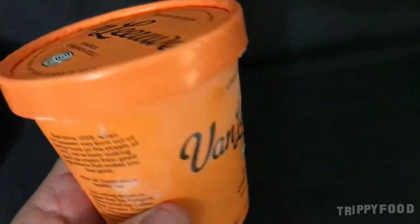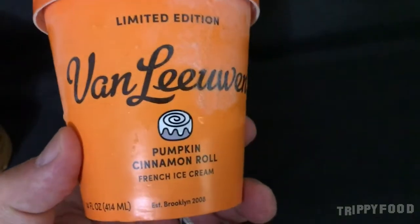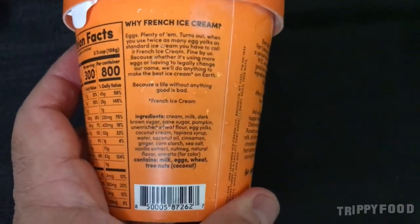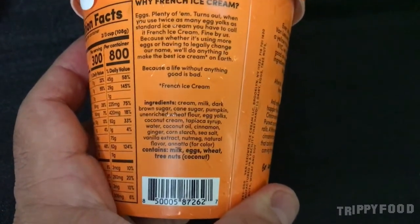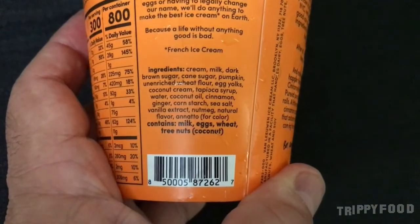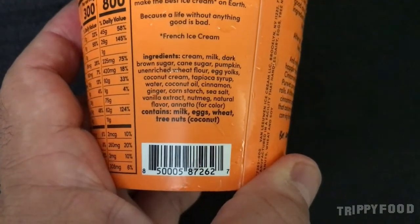And then this one is obviously seasonal. This is limited edition Van Leeuwen pumpkin cinnamon roll French ice cream. It has a little nutmeg, swirls of cinnamon caramel — maybe that autumn chill in the air is coming from the freezer. Pureed pumpkin, so it's pumpkin, cinnamon rolls, nutmeg, all that stuff is in there along with caramel. So that's pretty cool.